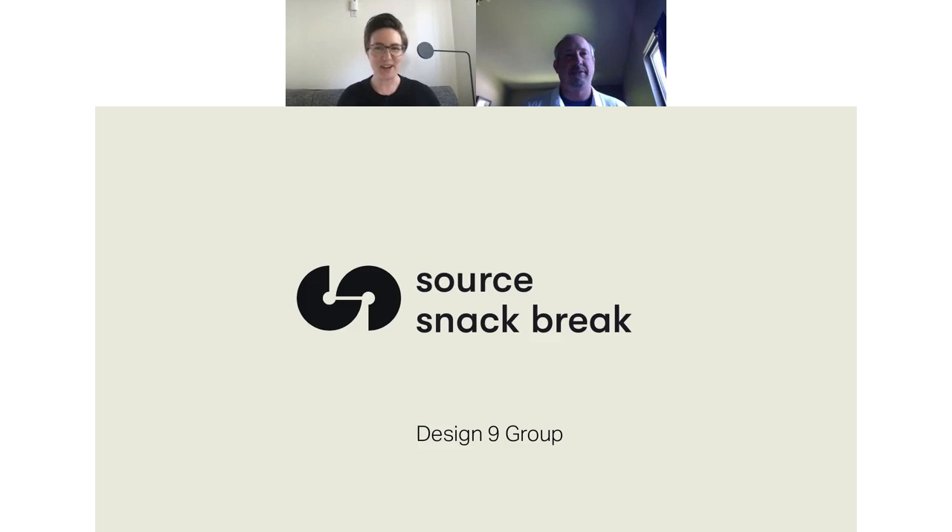Welcome to Snack Break everyone. I'm Ron with The Source and today is Wednesday, May 27th. You're all muted automatically but you have access to the live chat, so you can pop in your favorite emoji to try it out. You can also use the live chat to ask questions or comment — we'll make sure we answer any questions you have during the presentation.